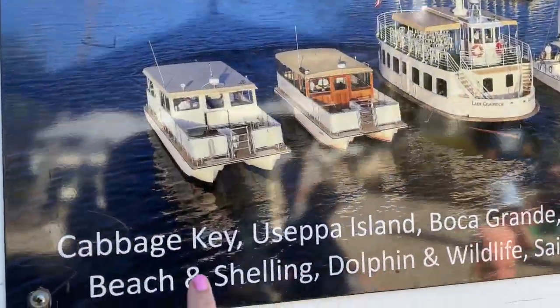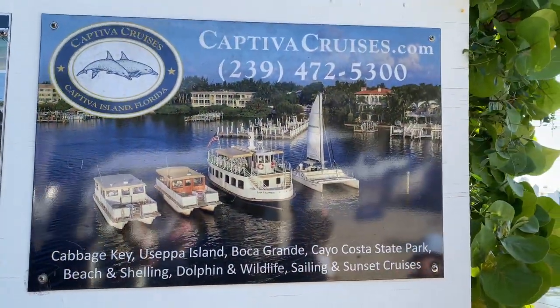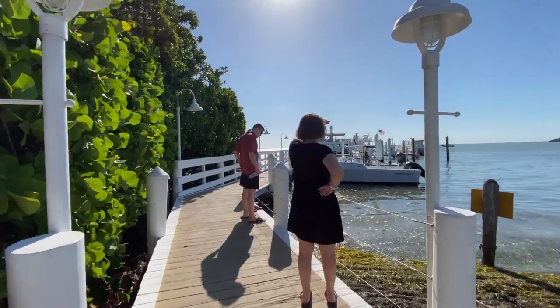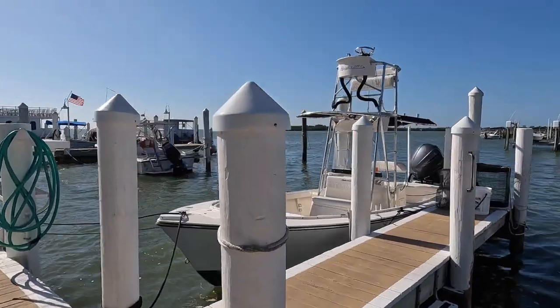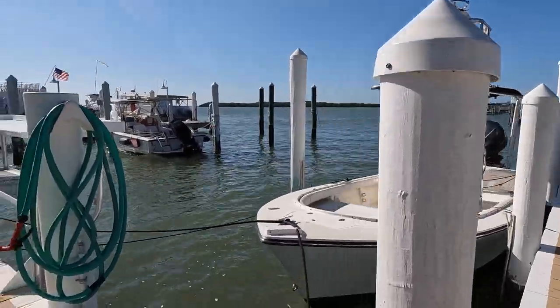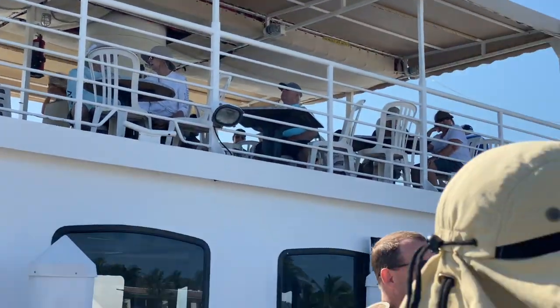And it looks like we're at McCarthy's Marina. That's where we're going — we're going to Cabbage Key. Cool. I'm guessing it's this one because that's what I see parked out there. This was our first time doing Captiva Cruises, and I guessed correctly — we did ride the Lady Chadwick to Cabbage Key.